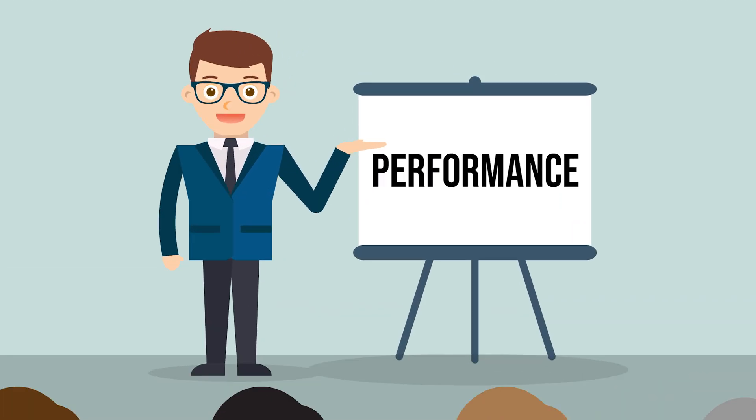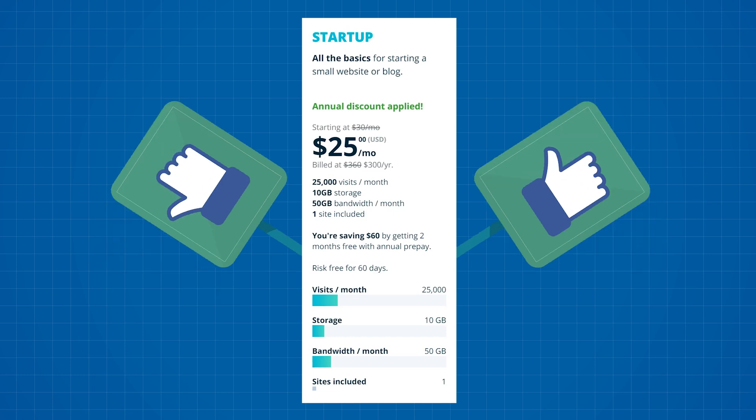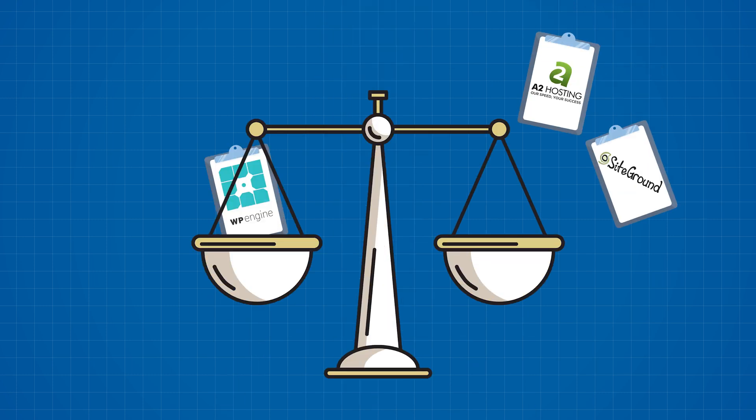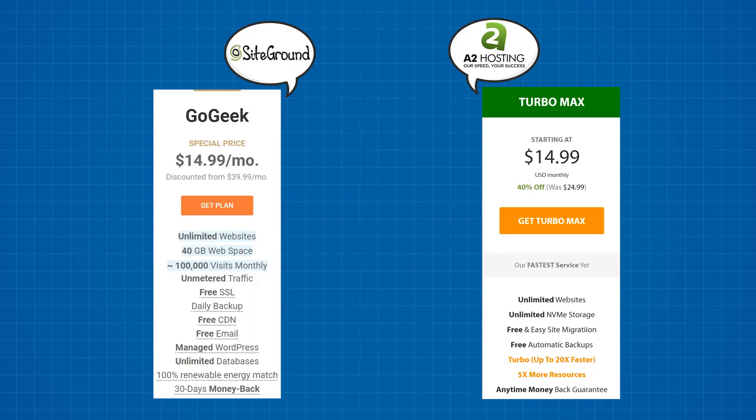I bought about $400 to $500 worth of extra tools to test out, and I'll get to those a little later. But first I want to see how well the WP Engine base plan performs compared to shared web hosting. To get a general idea we need a baseline, so I've used my A2 Hosting and SiteGround shared web hosting plans that cost a little bit less than the WP Engine one — around $15 a month on average.